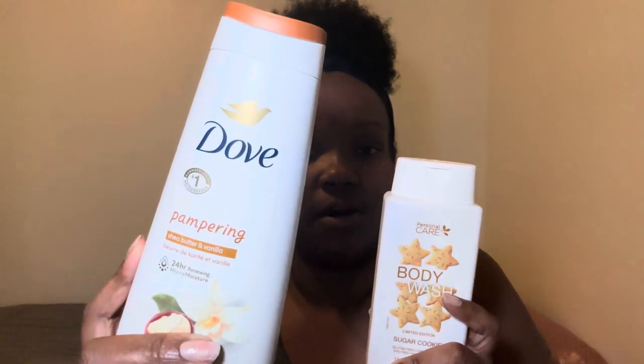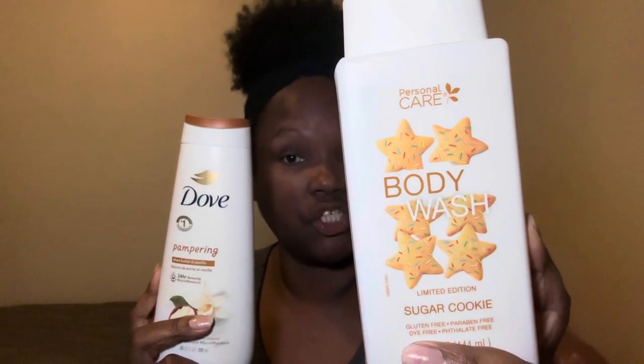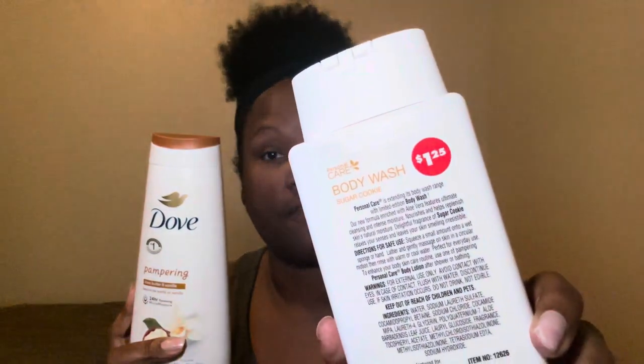I'm going to wash my body down — I have not taken my shower yet — with the Dove Shea Butter and Vanilla and the Personal Care sugar cookie body wash. It's limited edition at the Dollar Tree, $1.25 for this. You really can't beat it.